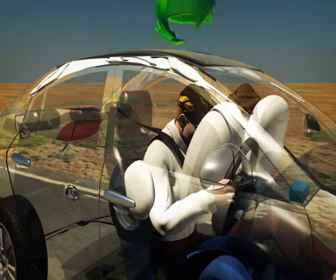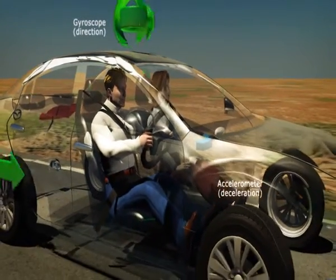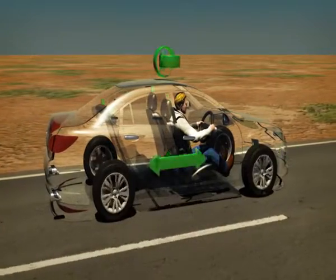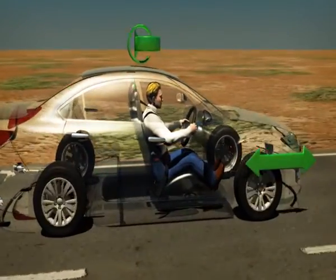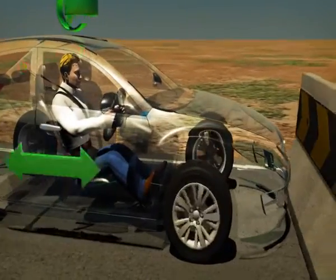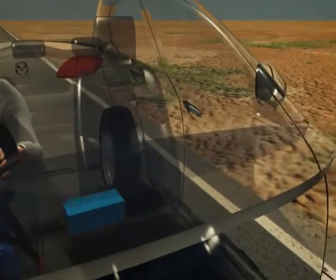So, how do all these components work? Sensors constantly measure deceleration and vehicle direction. The airbag control module samples this data continuously, monitoring for rapid deceleration. If sufficient deceleration is detected, the system takes action.